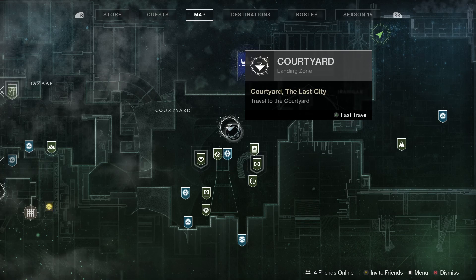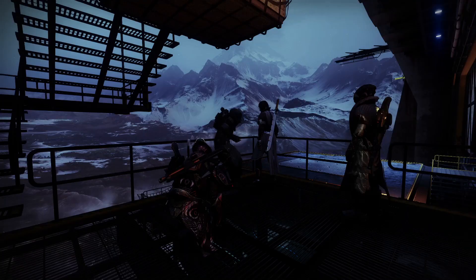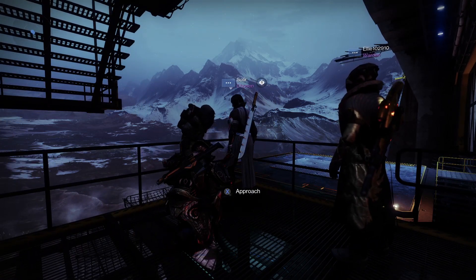Xur is in the Tower this week. Land at the Courtyard, go down the stairs into the hangar and you'll find Xur. Let's check out what he's got for us this week.